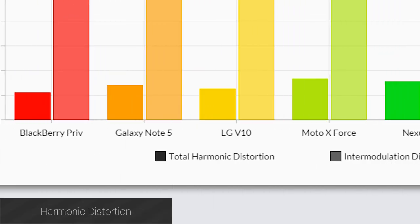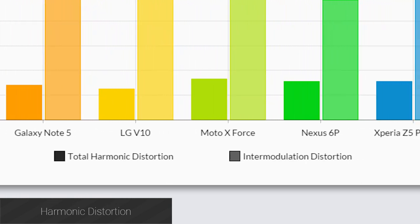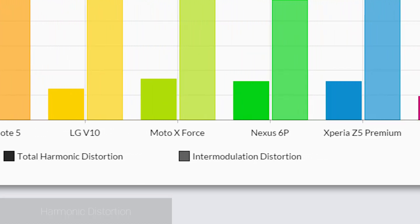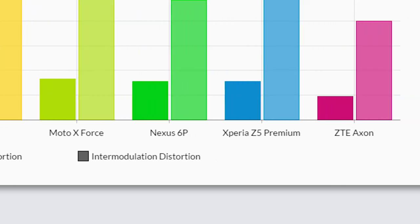The total harmonic distortion results are excellent across the board, with all of the handsets putting in performance well below 0.004%, which is really good. The ZTE Axon is the winner by a small margin, followed by the Priv, and then the V10.